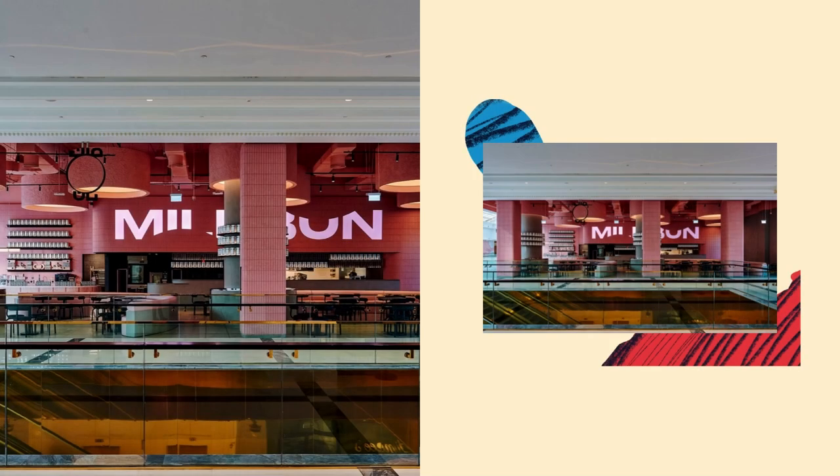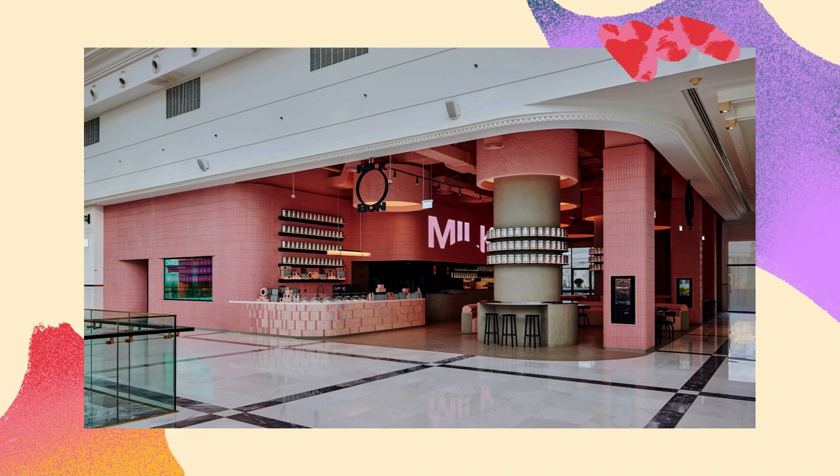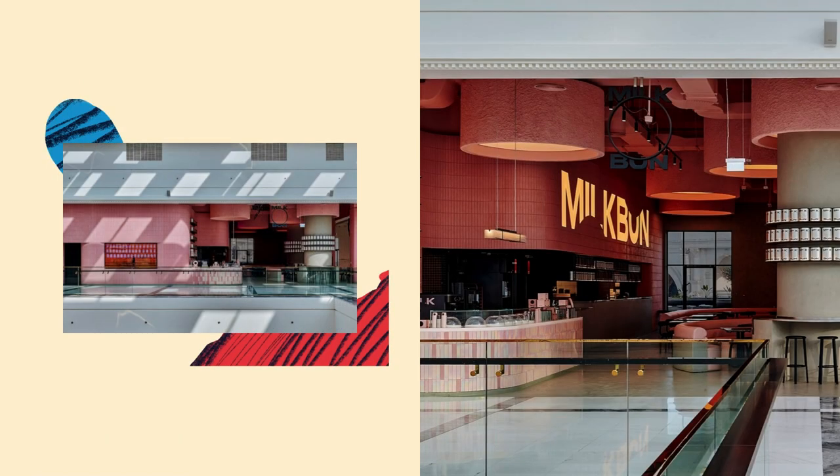The dessert counter is decked with hologram iridescent tiles at the base and highlighted by a linear lighting suspension above. The pickup counter is made from concrete and separates the dining area from the action-packed kitchen, clearly visible at the rear.